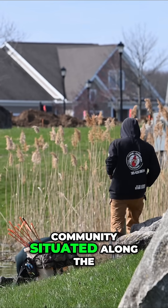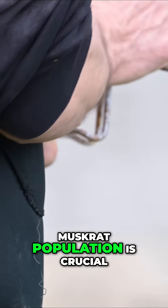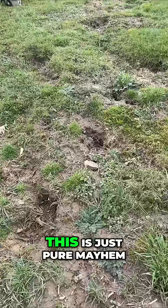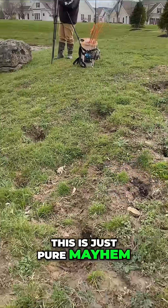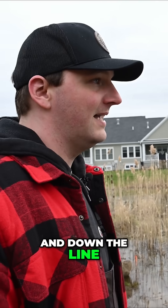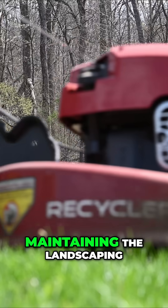For this senior living community situated along the Erie Canal, managing the rapidly growing muskrat population is crucial for protecting residents and the groundskeeping staff. This is just pure mayhem. These muskrats have really done some damage here, and down the line, it can really impact whoever is going to be maintaining the landscaping.